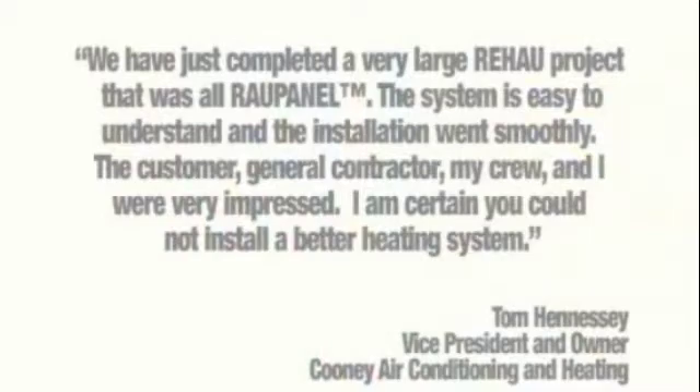We have just completed a very large Rehau project that was all RauPanel. The system is easy to understand and the installation went smoothly. The customer, general contractor, my crew and I were very impressed. I'm certain you could not install a better heating system.